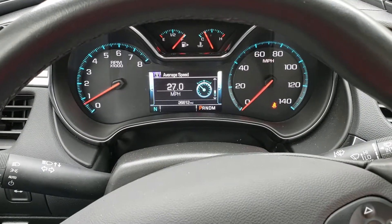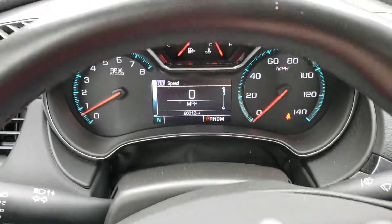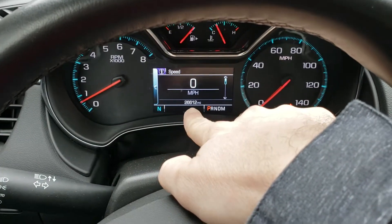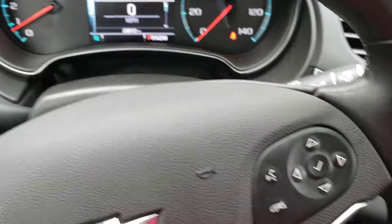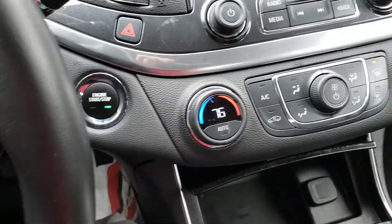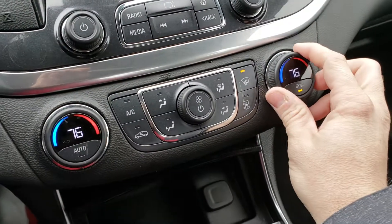It's got about 26,000 miles on it — I did get this slightly used but it's better than nothing. I tried to get a 2019 brand new but couldn't do it. I'm not going to complain about this car though. I did miss the digital speedometer — the Fusion did not have that but the Camaro did, so it's going to be nice to have the digital speedometer back. Push-button start, hazard lights, and dual climate control.